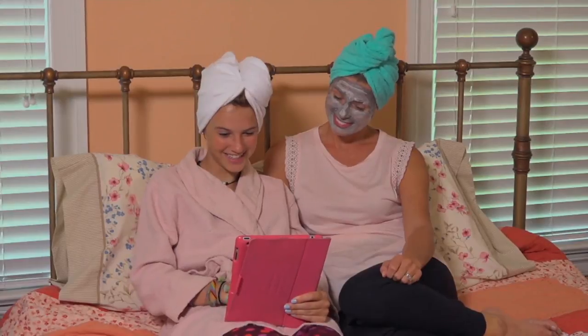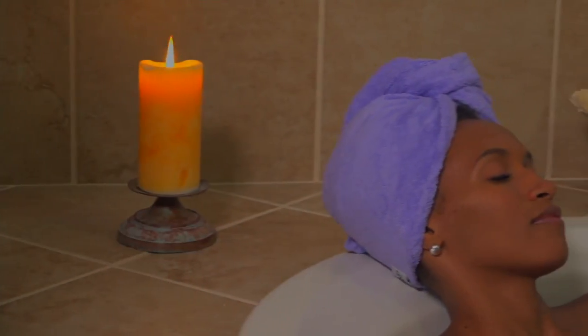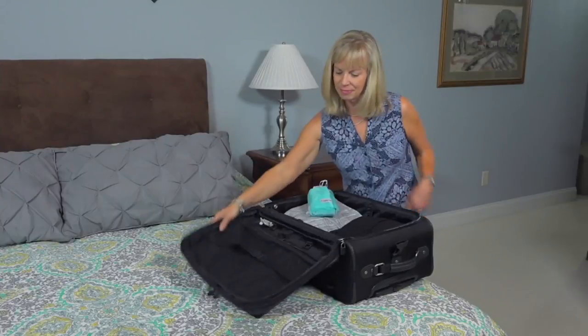Thanks so much, Lauren. Great to see you. I love these — I gotta tell you, I can't live without them. I'm not even being overly dramatic. Every day.